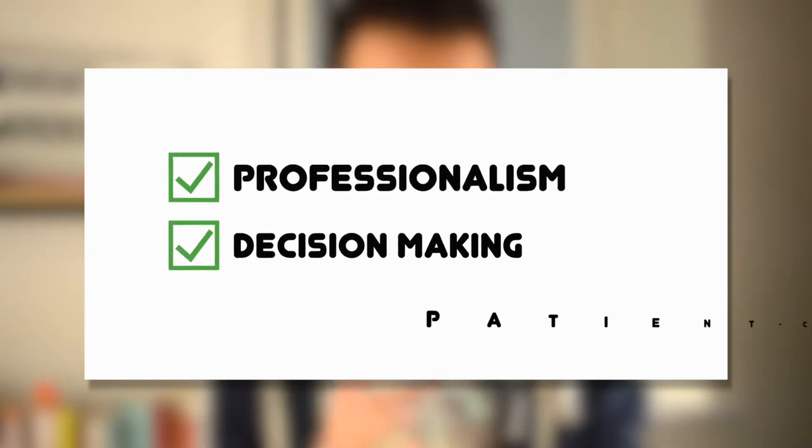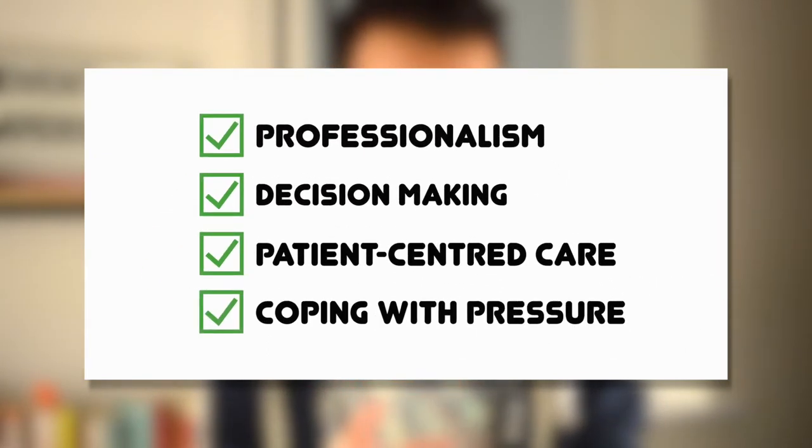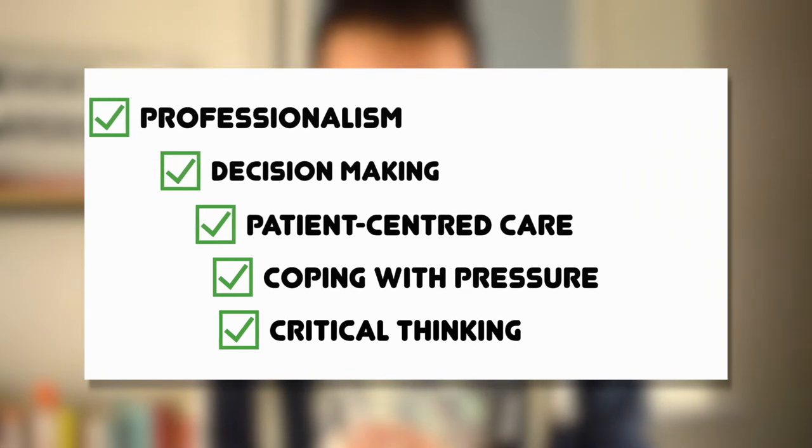The aspects and attributes being assessed through the situational judgment test include your professionalism, decision making, your ability to provide patient-centred care, your ability to cope under pressure, and also your critical thinking skills.